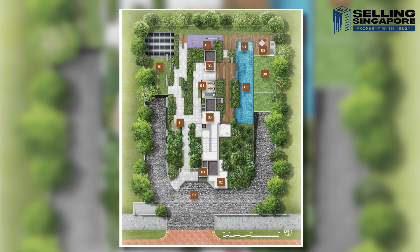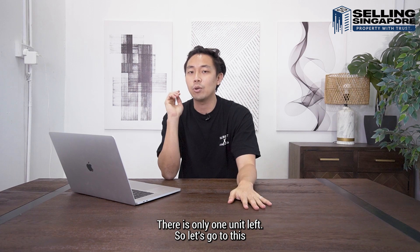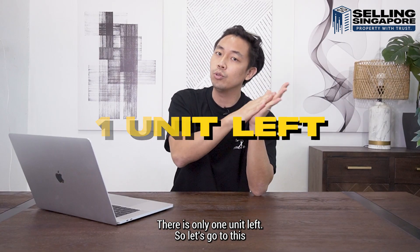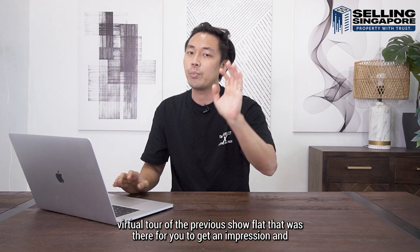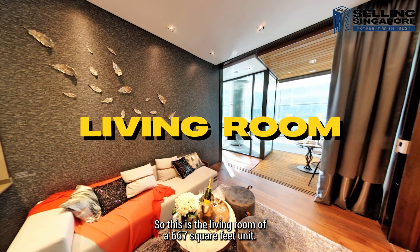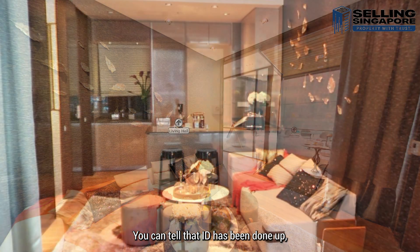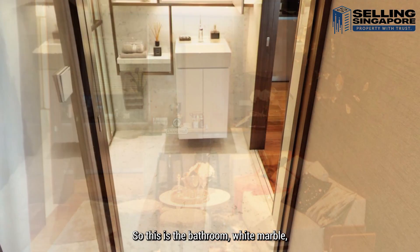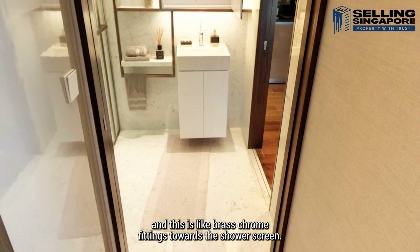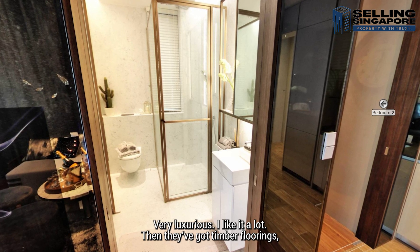This is one tower of 12 storeys. We're very close to TOP and the show flat is already torn down. There is only one unit left, so let's go to this virtual tour of the previous show flat. This is the living room of a 667 square foot unit — you can tell that the interior design has been done up. This is the bathroom: white marble with brass chrome fittings towards the shower screen. Very luxurious.